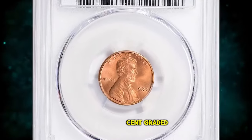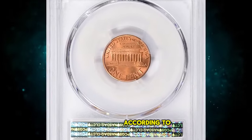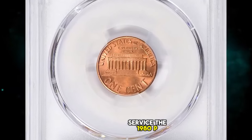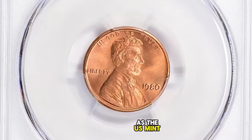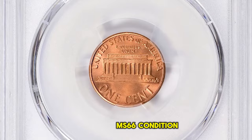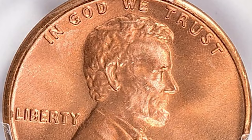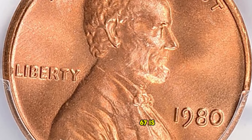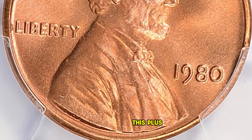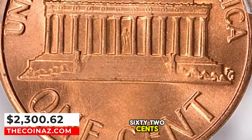1980 Lincoln Cent, graded in Mint State 67 Plus Red by PCGS. According to the grading service, the 1980 P Lincoln Cent is very common, as the U.S. Mint struck over 7.4 billion examples. Examples up to MS-66 condition are easy to locate; in MS-67 they are scarce; anything grading higher than MS-67 is considered rare. This plus-designated gem ended up selling for $2,300.62 with buyer's fee.